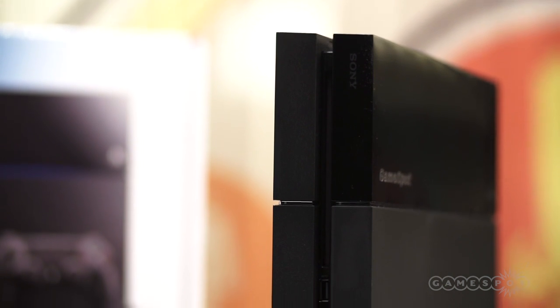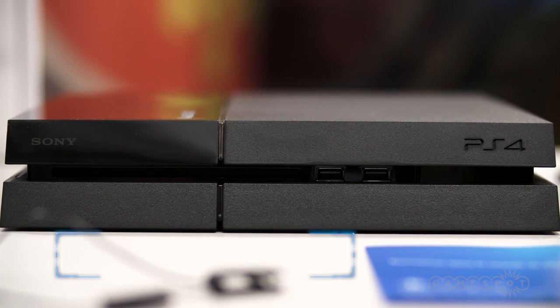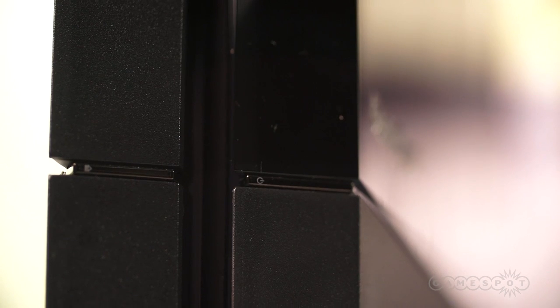Like the PlayStation 3, the PlayStation 4 features a slot-loading optical drive capable of reading Blu-rays and DVD discs, but unfortunately CDs are no longer supported. Straddling the optical drive, the PS4 features thin capacitive buttons for power and eject functionality.